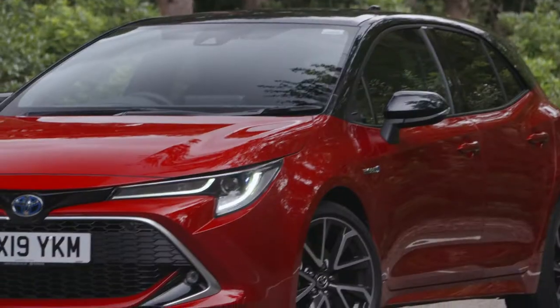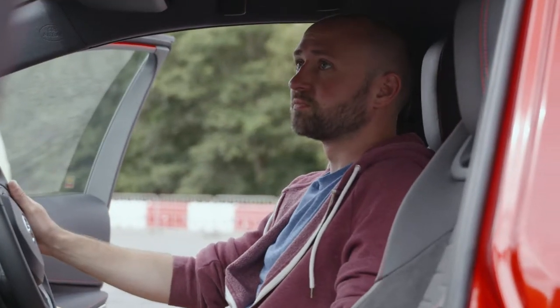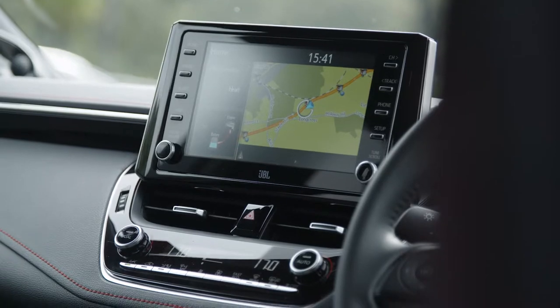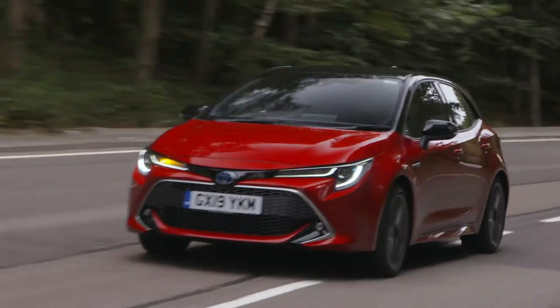I was surprised when I got here how sharp it looked. I think it's a really good-looking car — really sporty. The quality of the materials has improved; it felt more like an Audi. It's got a good quality appearance and it drives exceptionally well. It's a car that I would buy.